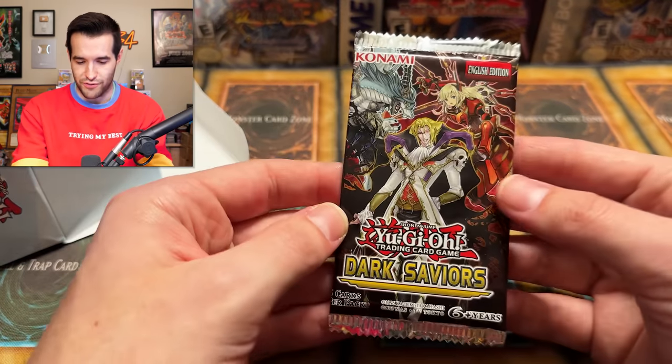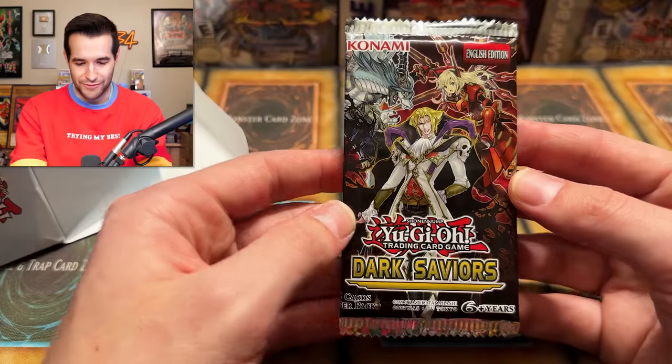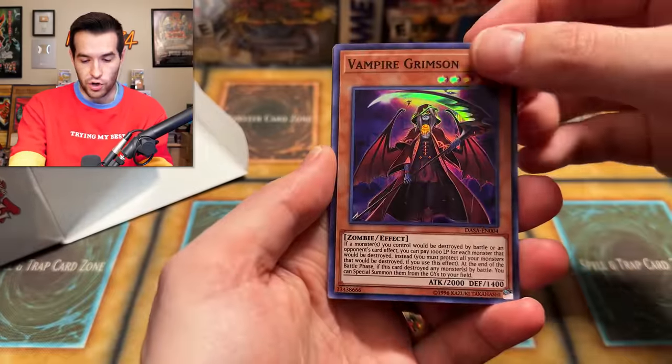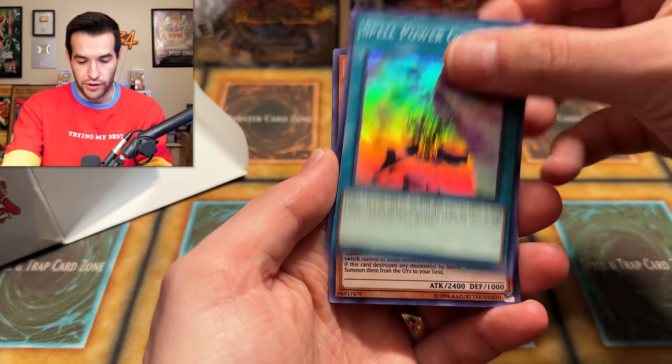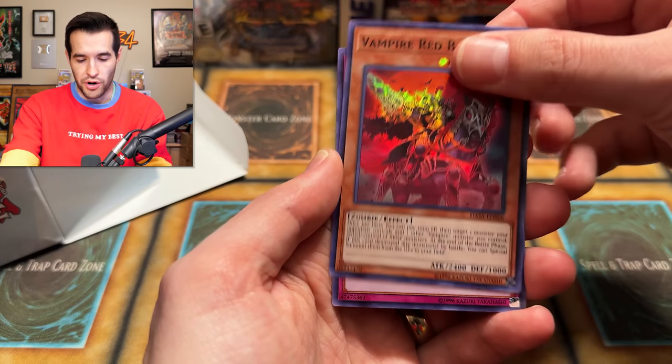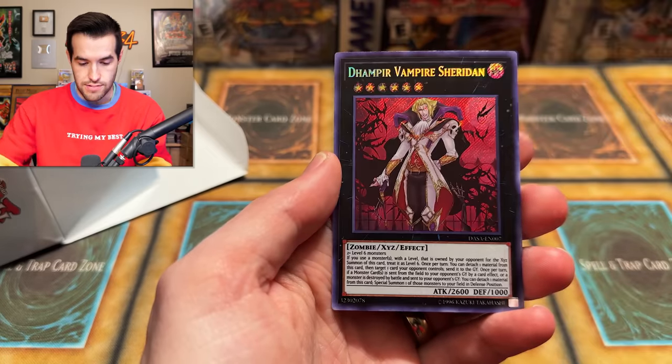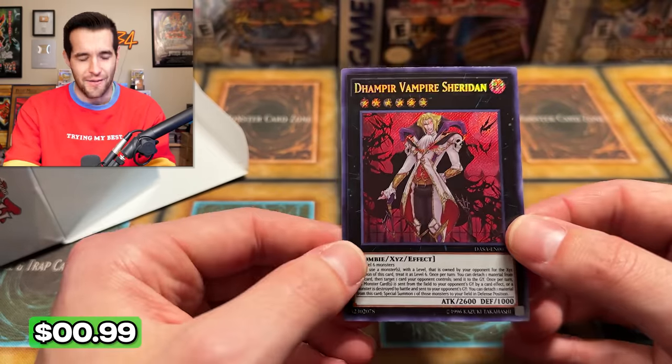Next pack is a Dark Saviors — a classic mystery box pack. First edition Dark Saviors. Cool — a couple of Sky Striker cards in here we probably want. We have Vampire Grimson, Spell Power Grasp, Vampire Red Baron, Drowning Mirror Force Super. And I get this guy every time — he's the cover card so I should be excited, but it's not a good cover card.